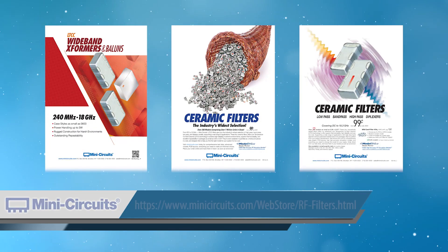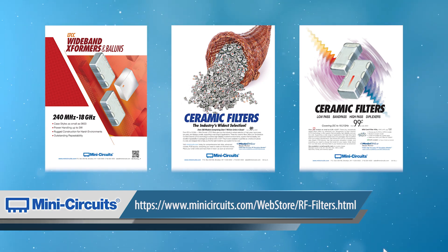To learn more, please visit our website or click on the link below. We look forward to helping you reach your system requirements with our comprehensive selection of LTCC products.